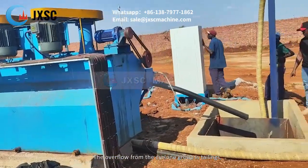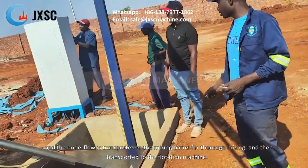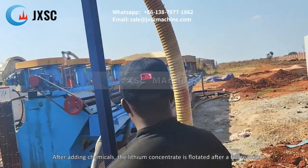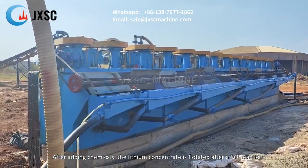The overflow from the cyclone group is tailings, and the underflow is transported to the mixing barrel for thorough mixing, and then transported to the flotation machine. After adding chemicals, the lithium concentrate is floated after a full reaction.